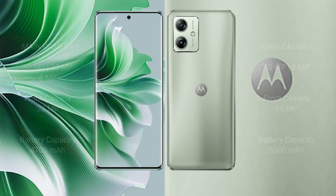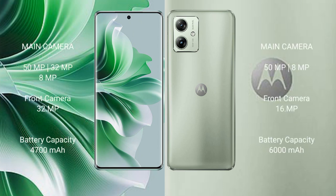The OPPO Reno 11 Pro features a triple rear camera setup of 50MP plus 32MP plus 8MP, and a front camera of 32MP. The Motorola Moto G54 features a dual rear camera setup of 50MP plus 8MP, and a front camera of 16MP.